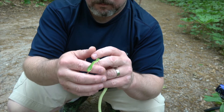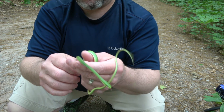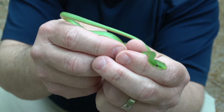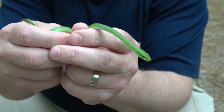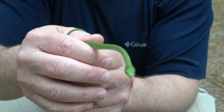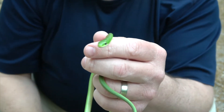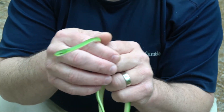Rough green snakes are very flighty, very wiry. They can be very quick and very hard to catch, and this helps them survive. They're one of the earliest snakes you see in the season in Oklahoma. I've seen them as early as mid-January and early February. When the sun starts to come out, you find these guys basking in trees or bushes, but usually close to creeks.